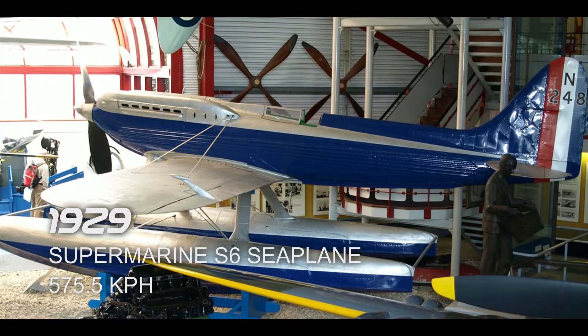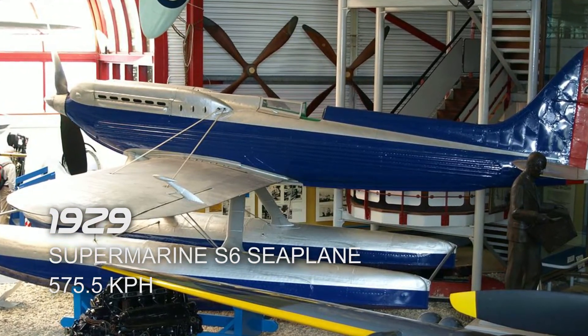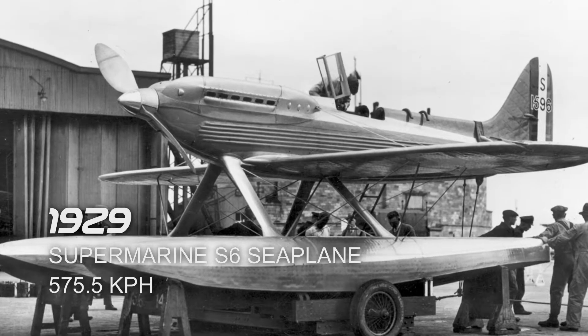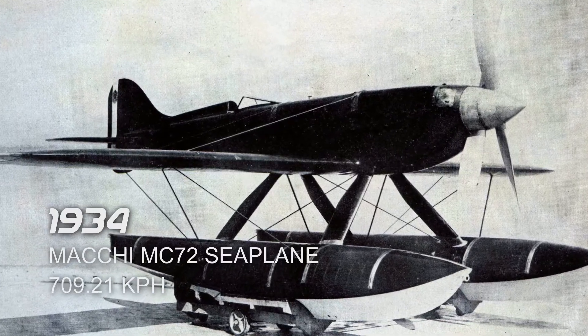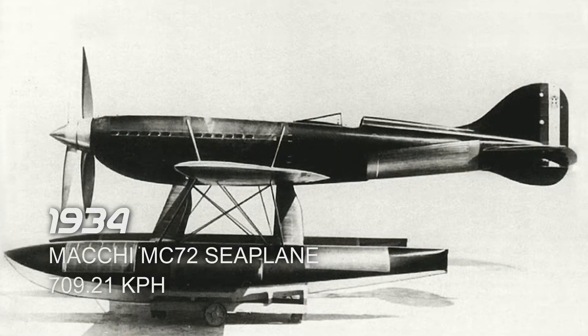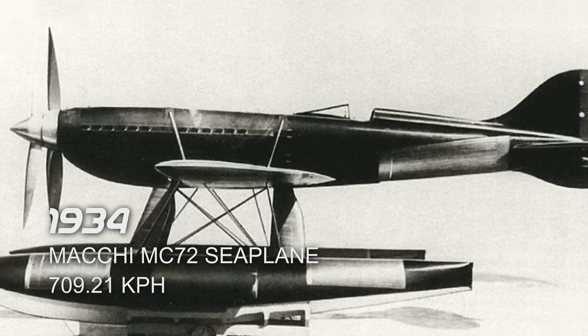Next is the Supermarine S.6 seaplane in 1929, which reached a top speed of 575.5 km/h. It took its flight in Calshot, United Kingdom. Next is the Macchi M.C.72 seaplane in 1934, which reached a top speed of 709.21 km/h. It took its flight in Di Centino del Garda, Italy.